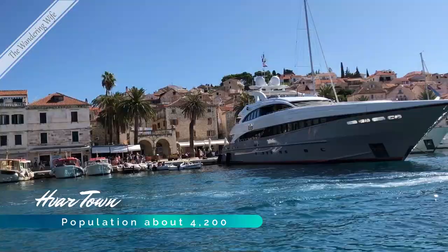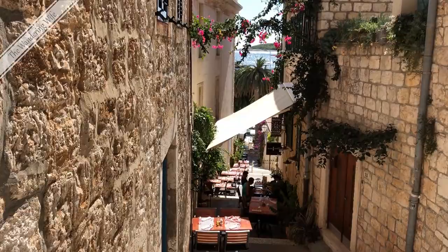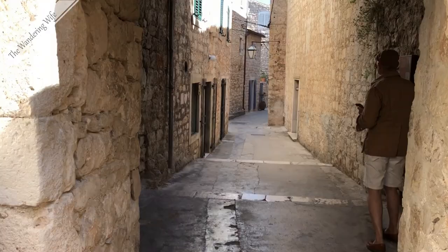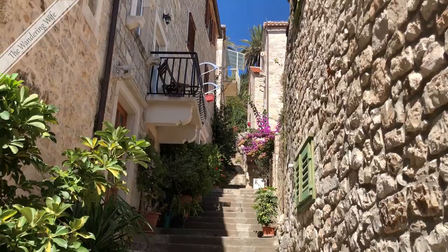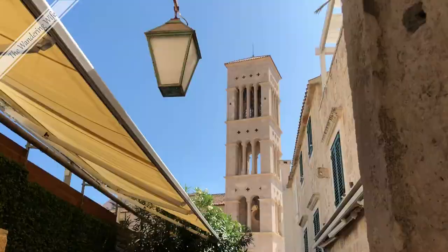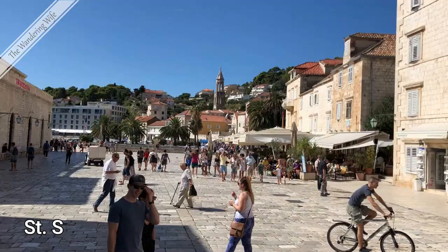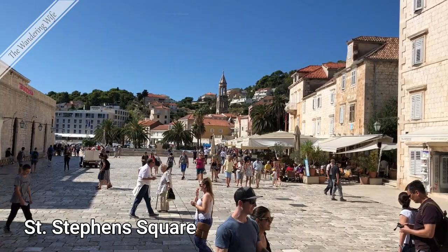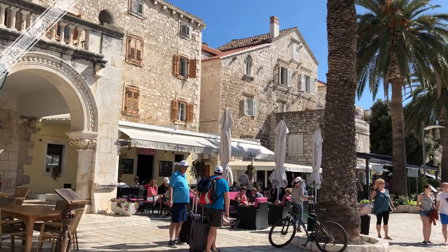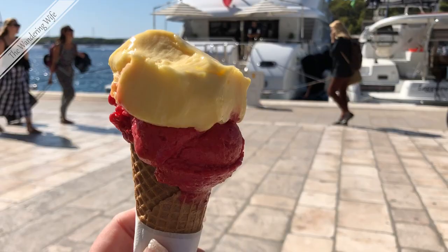Hvar is a port and resort town on the island of the same name. It has a long history as a center of trade and culture. During the 13th through 17th centuries, it was an important naval base for the Venetian Empire. Most of Hvar's 700-year-old walls still survive, as do many of the town's buildings from the 15th through 17th centuries. If you have the time and energy to make the climb, be sure to visit the Old Spanish Fortress, perched high above the town overlooking beautiful views of the harbor. Not bad, sitting here in Hvar eating gelato.